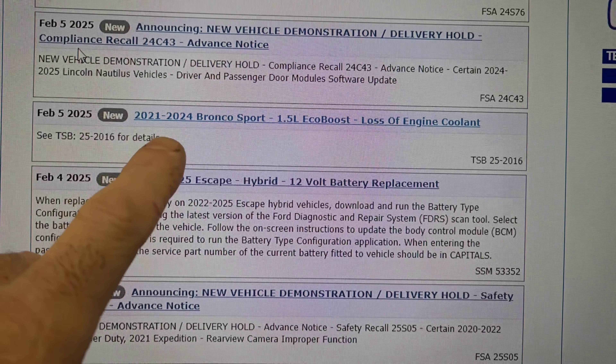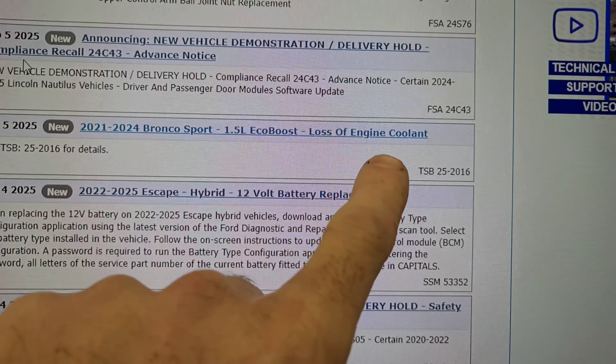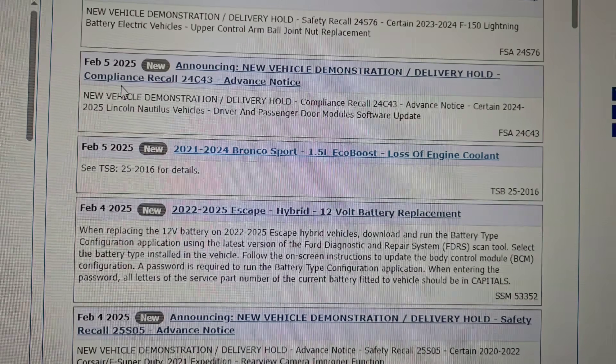All right, February 5th, 21 through 24 Bronco Sport 1.5 EcoBoost, loss of engine coolant. This is TSB 25-2016.